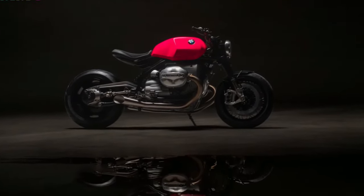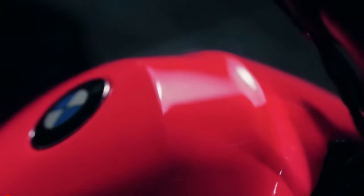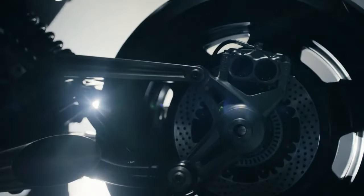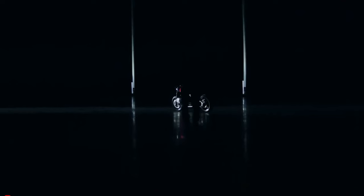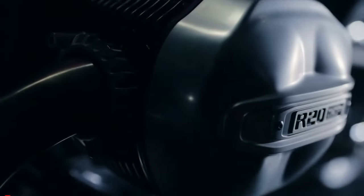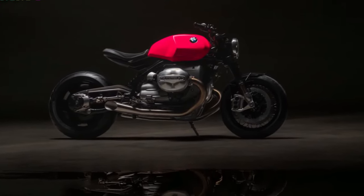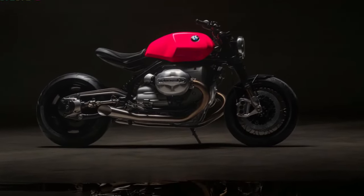Living up to its Big Boxer moniker, the R20's engine has been upgraded to a 2000cc displacement, with redesigned components that enhance both its look and performance. The side view reveals the engine's inner workings, with air flowing through open intake funnels and exiting through megaphone-style tailpipes, producing the iconic Big Boxer rumble.